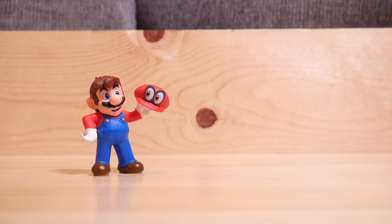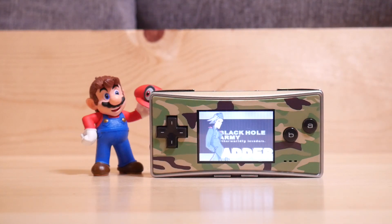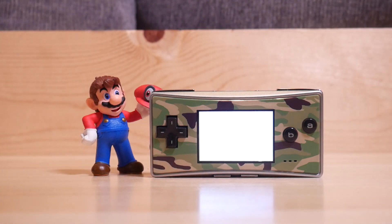Hey there, real gamers and gatekeepers — Retro Rob here. Today I'm going to be talking about my GameBoy Advance collection, and the reason for that is that I just got one of my holy grail items: the GameBoy Micro. That's right, it's a GameBoy Advance — a tiny little itty-bitty thing with a tiny little screen.